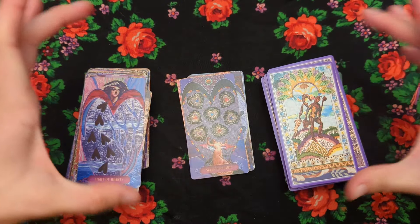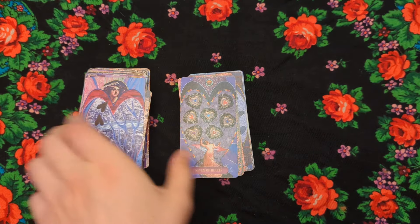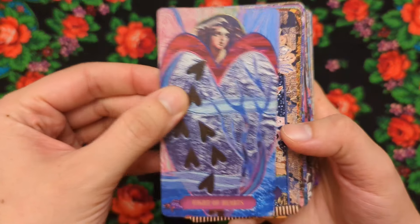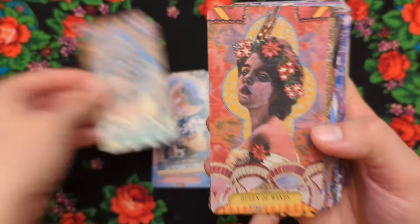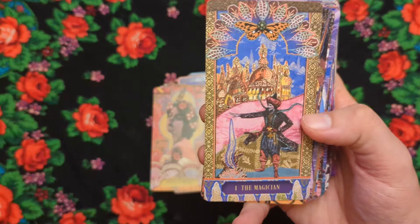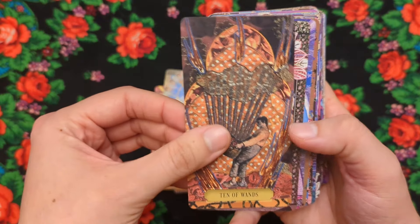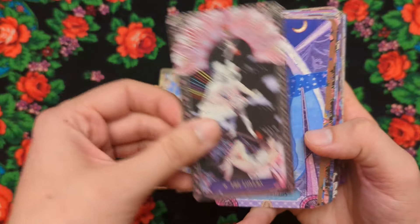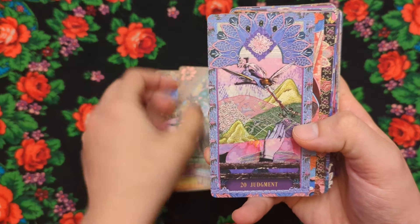I don't have the super big copy, and I don't have the original vintage Zerner-Farber that came out back in the nineties. But I'm a big fan of collage, and what's special about this one is that it's fabric collage. You get all of these textures, patterns, sequins, and lace that really give these images a lot of dimension. I love that — this feels super cozy. I also associate this deck with a close friend of mine; it was her first tarot deck, and she's a magical person, so it gives me good vibes from that.